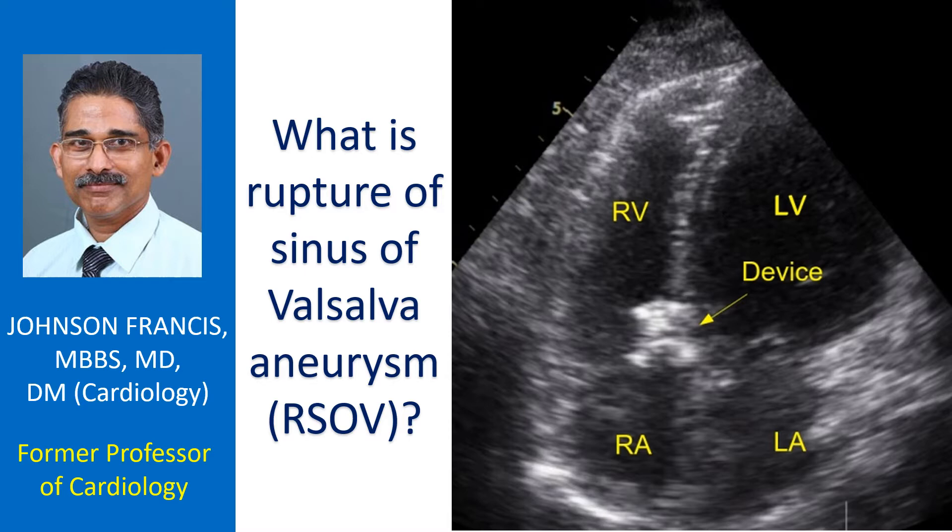The aneurysm may compress a nearby heart chamber, blood vessel of the heart, or the electrical conduction system of the heart. This can reduce the blood supply to the heart muscle or produce electrical conduction defects.